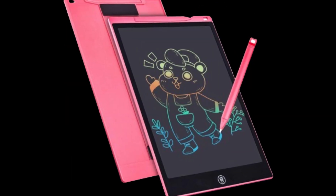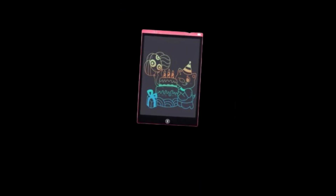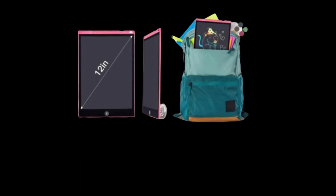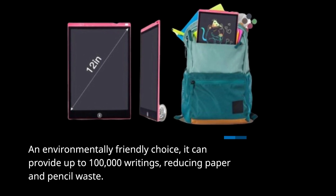The tablet has a unique one-click clear and screen-locked design for ease of use. It creates lines just like writing and drawing on paper, with line thickness based on pressure. An environmentally friendly choice, it can provide up to 100,000 writings, reducing paper and pencil waste.